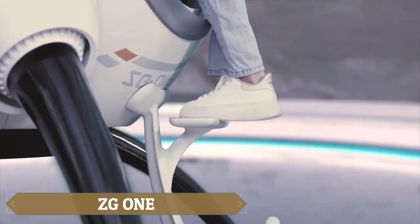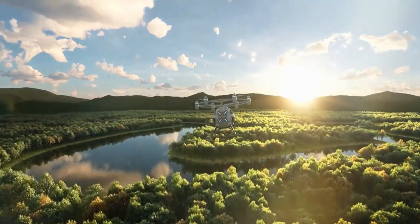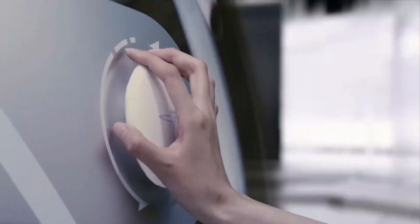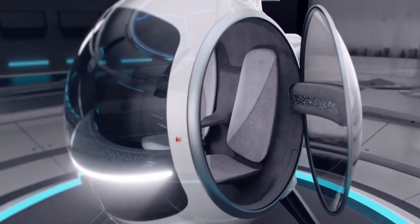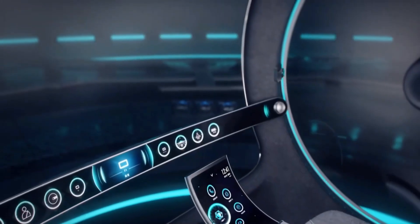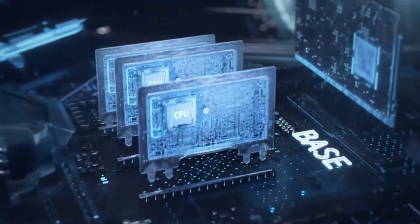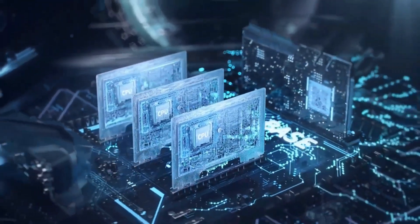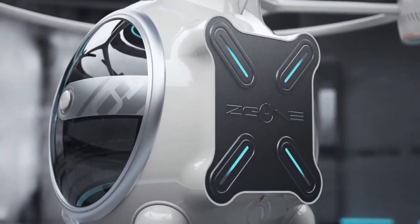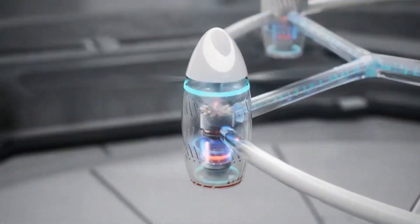The ZG1, designed by Zero Gravity Aircraft Industries, is a production-model multi-copter capable of carrying two passengers, with autonomous piloting making flying effortless. It features a spherical fuselage and large windows offering excellent views, while the interior boasts exceptionally comfortable seats with specially shaped armrests. Powered by six electric motors and propellers driven by batteries, the ZG1 has a flight time of around 25 minutes, a range of 30 kilometers, and a cruise speed of 75 kilometers per hour.